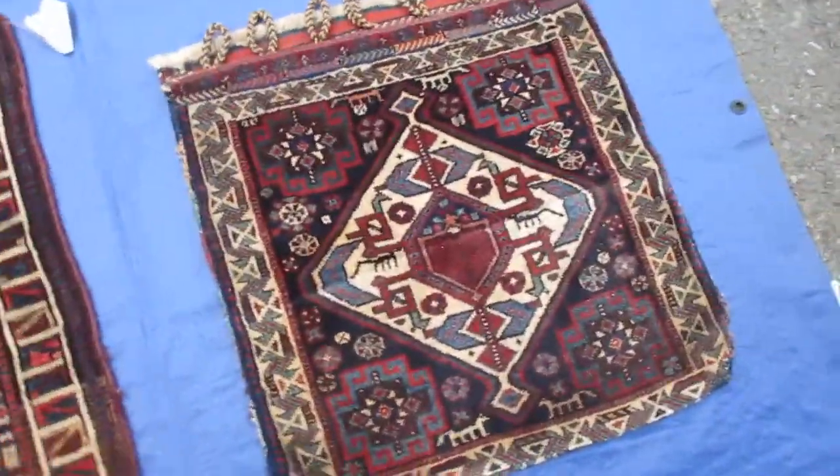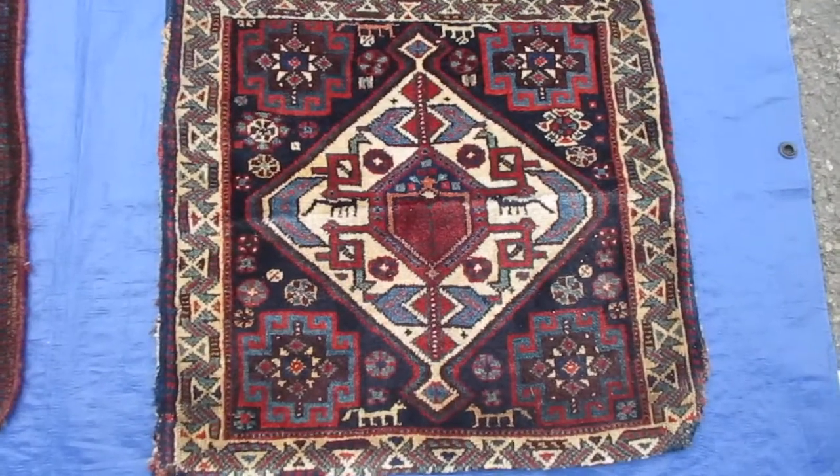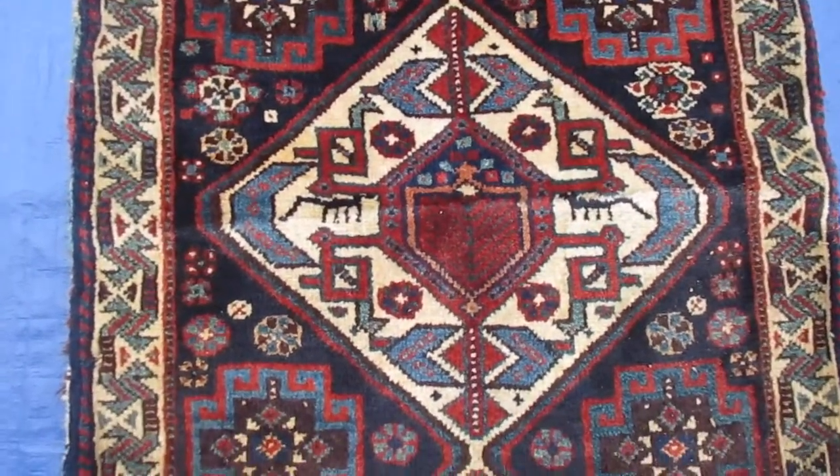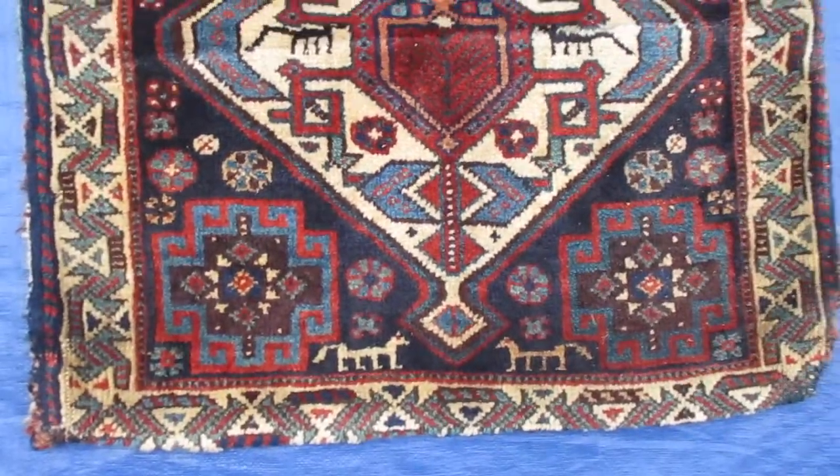I am going to identify the pieces. Now when I say antique, I'm talking 100 years old. If I say semi-antique, then not as old.